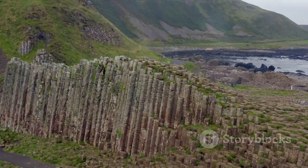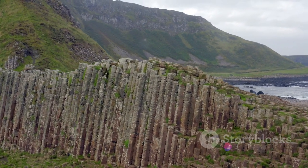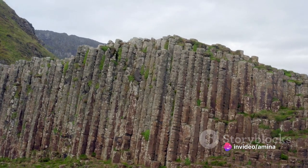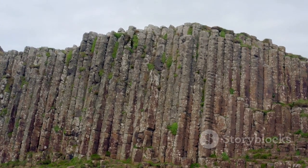These columns, standing tall and proud, are a testament to the spectacular forces that have shaped Earth over millions of years. They rise from the canyon floor like an army of stone soldiers, their rough hexagonal patterns providing a stark contrast to the smooth flow of the river below.